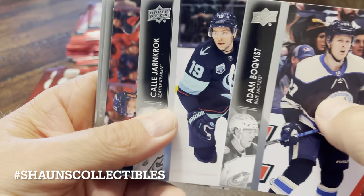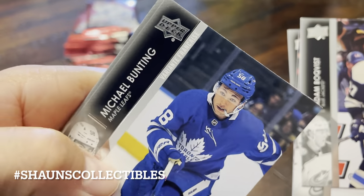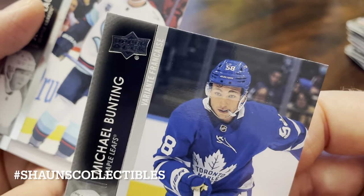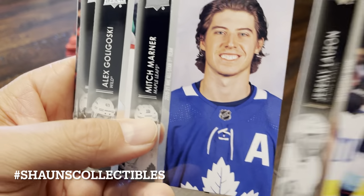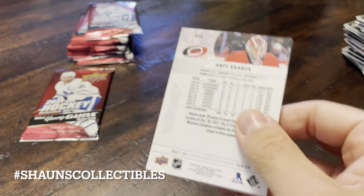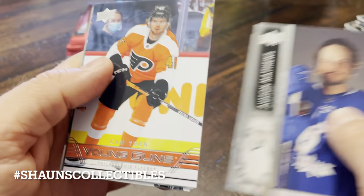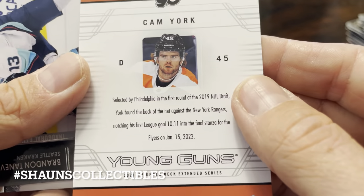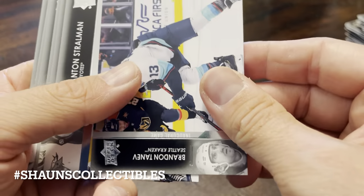Bochenevich, Ladd, Matheson, Bozak. Bochavist, Yarncroc, McMichael. Jared McCann. We got a French variant of Michael Bunting — Variante Française. Lawson, Mitch Marner — another one of those all-star cards. Austin Matthews, Hallmark, Bonino. And Retro Young Guns — Cam York. Is that the 05-06 design? I can't remember, but Cam York Retro Young Gun — can't complain about that.